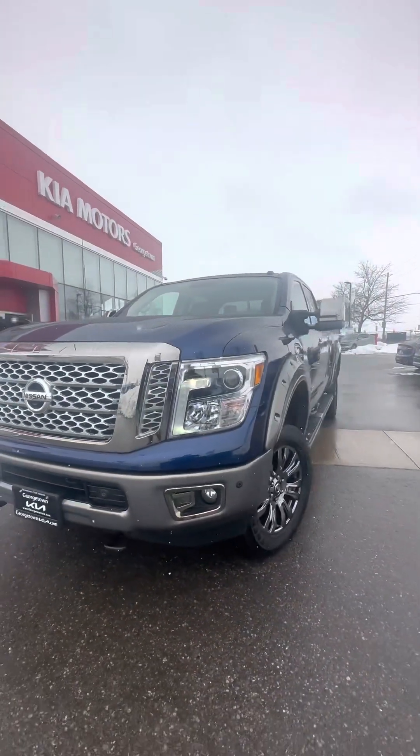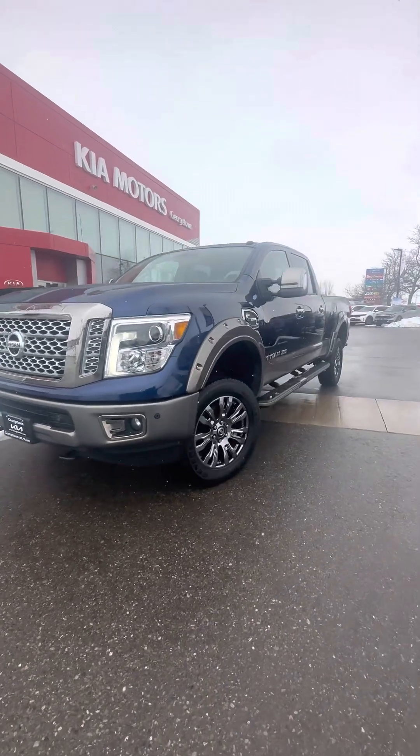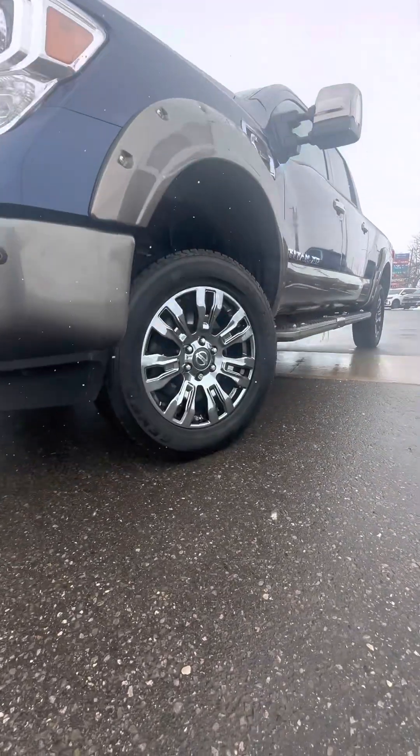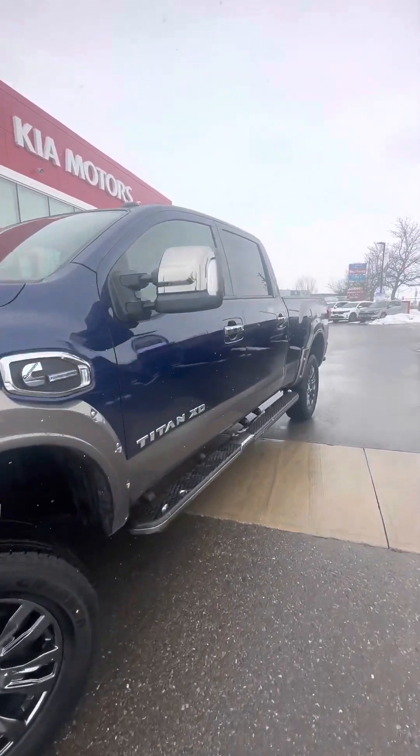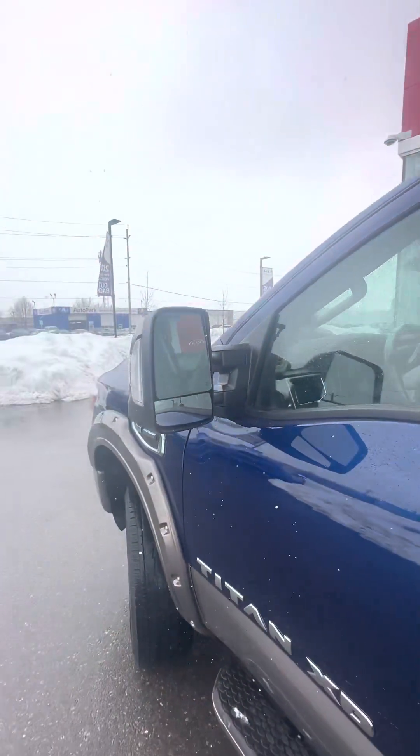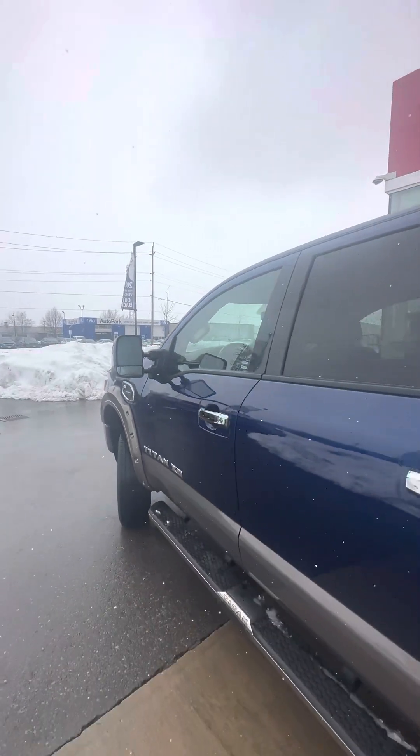Bold front grille, front parking sensors, front fog lights, 20-inch original alloy wheels. Got the sidesteps, blind spot monitoring, and the tow truck mirrors.